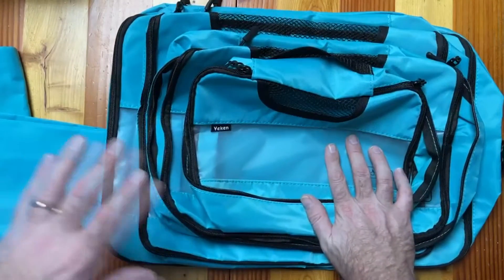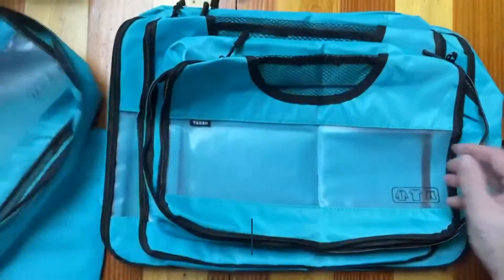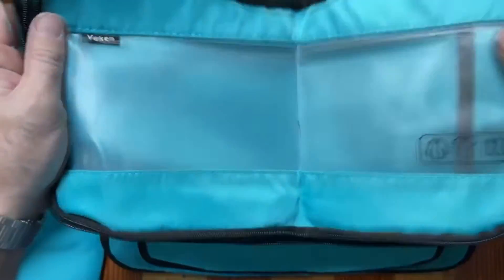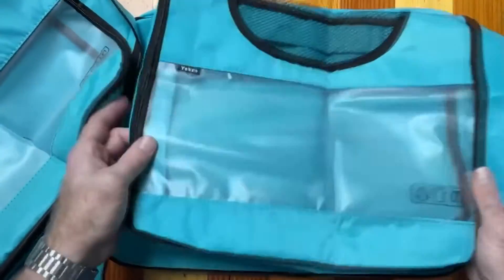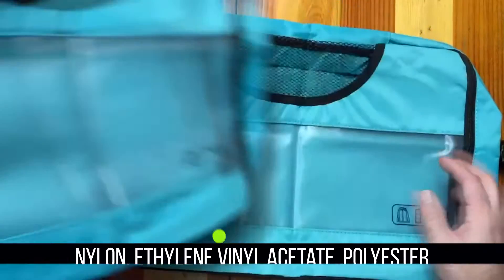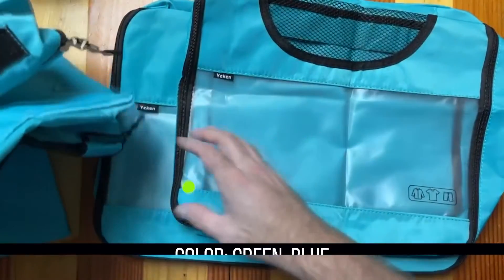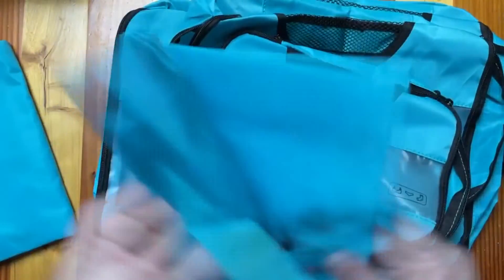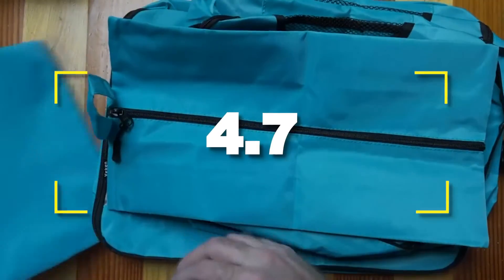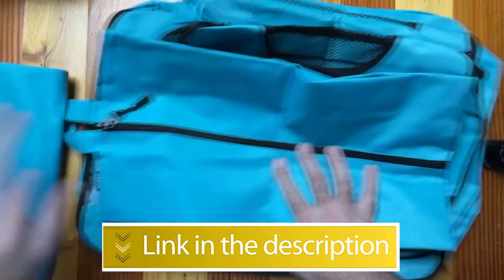Notable Features: Much Thicker and More Resistant, Waterproof Fabric, Innovative Design. Notable Specifications: Material — Nylon, Ethylene Vinyl Acetate, Polyester; Color — Green Blue; Closure Type — Zipper. Users rated this product 4.7 out of 5. Check out the description below for additional information.